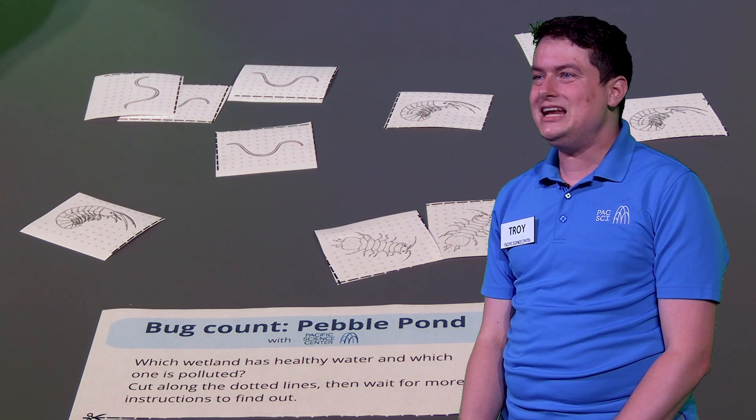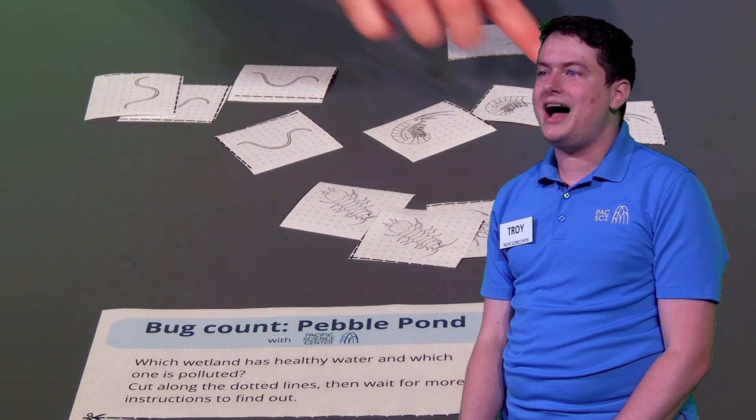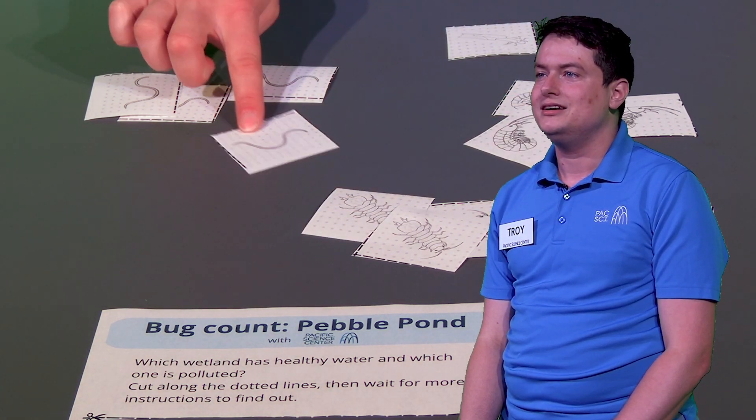Now comes the fun part — it's time to sort bugs. Each partner will sort the macroinvertebrates found in their wetland so that each pile has one type of bug. To help you tell which bugs are the same, look for body features like how many legs they have and the shapes of their bodies. Do not use your markers yet; they're for later. Pause now and come back once your macroinvertebrates are all sorted.